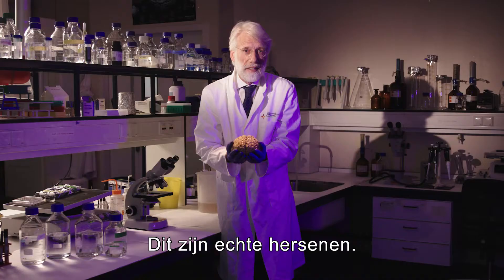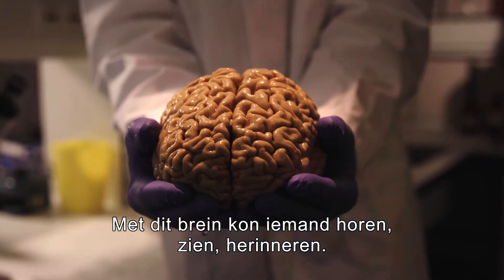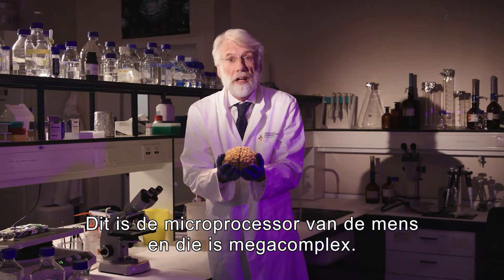This is a real brain. With this brain, somebody could hear, see, remember. It's a microprocessor of man, and it is mega complex.